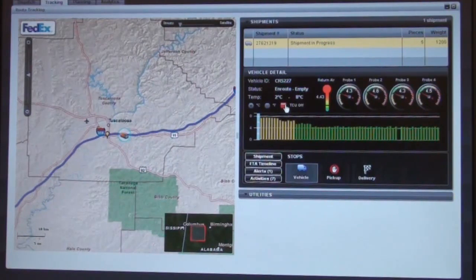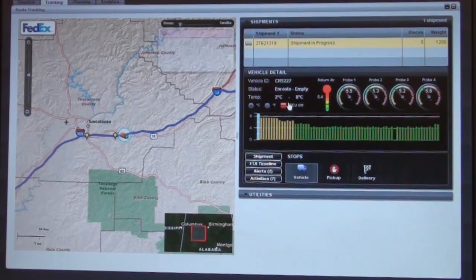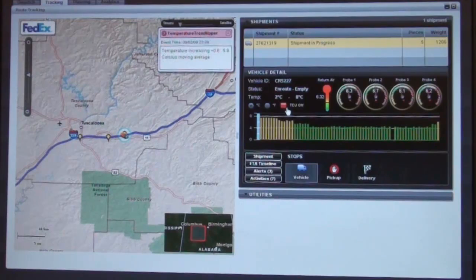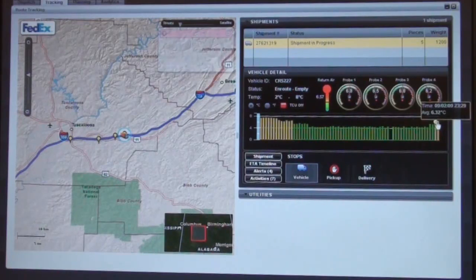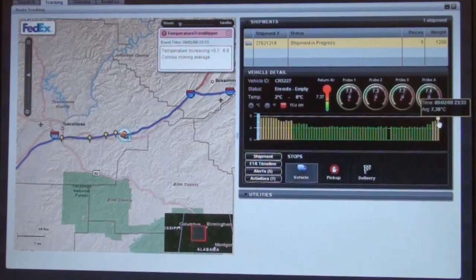Now we've got something bad that happened. The temperature control unit — the TCU — has a status of off and it's red. We're going to continue monitoring this. We have a reasoning system in the background that's tracking the temperature and sensor reads over time, and we're detecting an upward trend. This is an indication that somebody in our control center would view these abnormal events and take proactive measures.